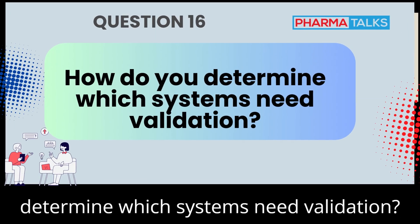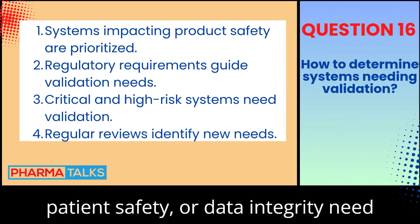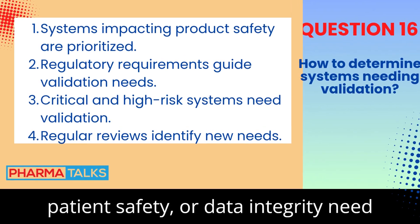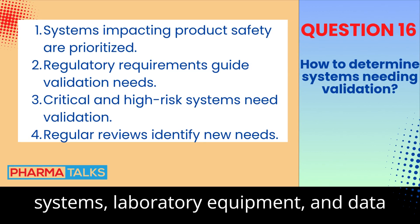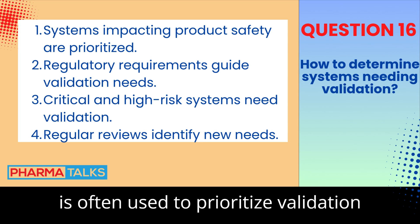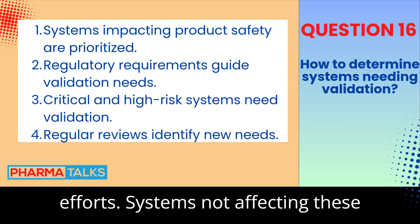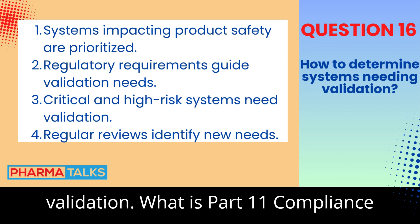How do you determine which systems need validation? Systems that impact product quality, patient safety, or data integrity need validation. This includes manufacturing systems, laboratory equipment, and data management systems. A risk-based approach is often used to prioritize validation efforts. Systems not affecting these areas may not need the same level of validation.